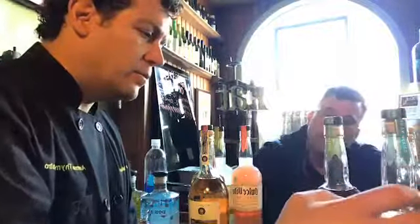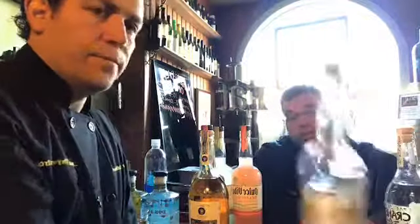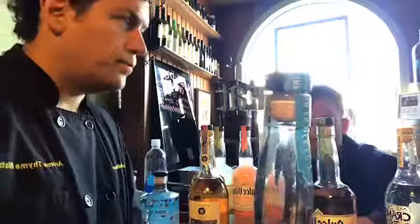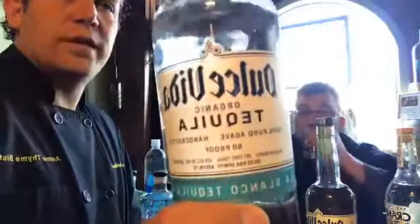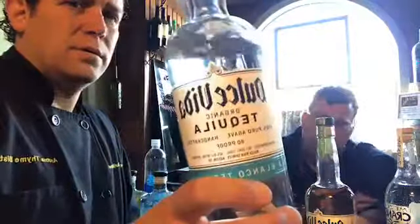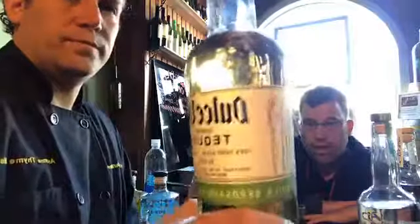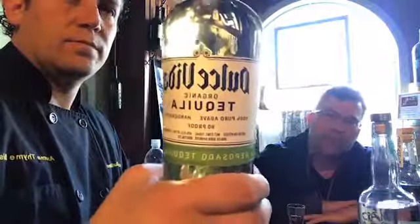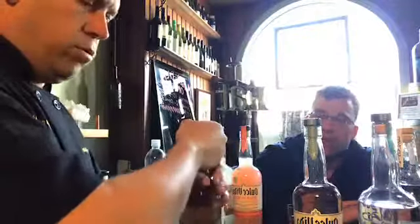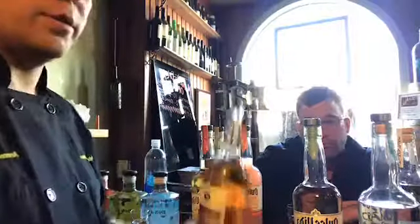This bottle is available in 80 proof and 100 proof — this is the 80 proof. 80 proof means it has more purified water added to it than 100 proof. This is going to be about $30 to $35 retail. The reposado is about $35 to $38. The anejo is around $37 to $40.